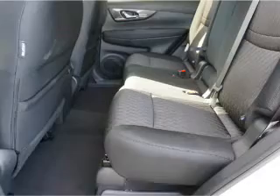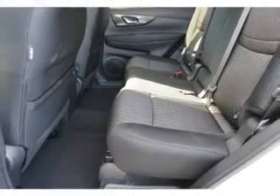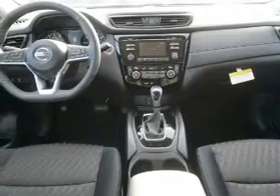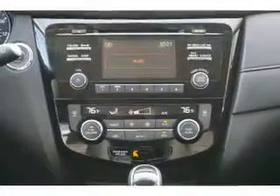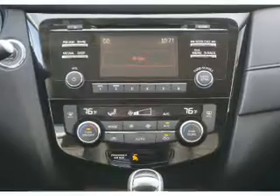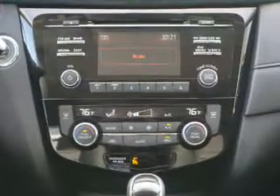Inside you'll find heated seats, Bluetooth connectivity, Sirius XM satellite radio, an auxiliary input, remote start, steering wheel controls, push button start, automatic climate control, a backup camera, curtain head airbags — great quality at a great price.